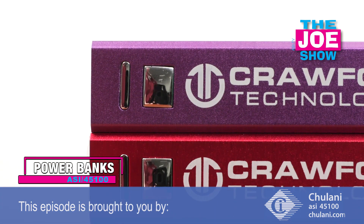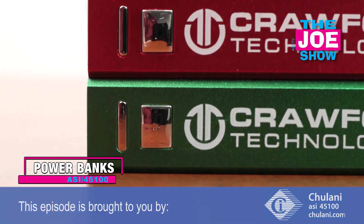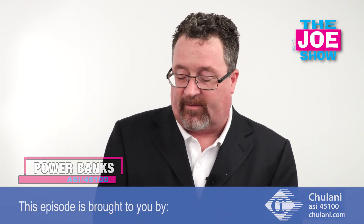It's also great for anyone on the go — for students, business people, and people who travel. They can throw it in their carry-on luggage, a backpack, or a briefcase, wherever they need it. They'll always have something ready to charge their devices.